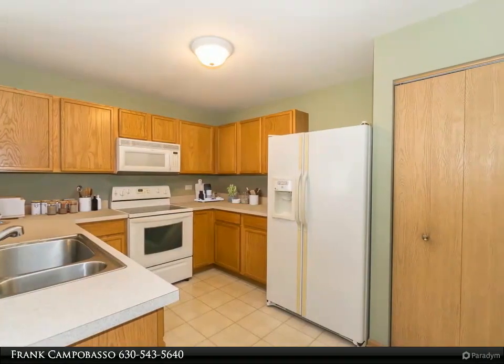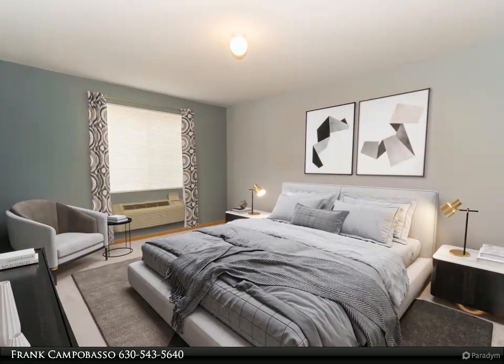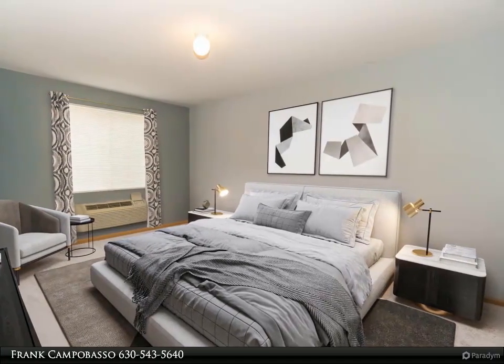If you're a grill master, the patio is perfect for entertaining a summer barbecue. Plenty of kitchen cabinet space, laundry in unit, all appliances stay, new carpeting and water heater, one car garage and additional parking space right in front of the unit. This condo has been well taken care of by its owner.